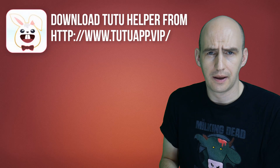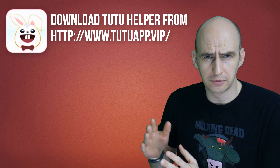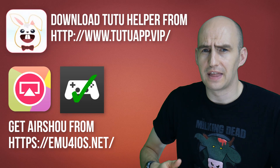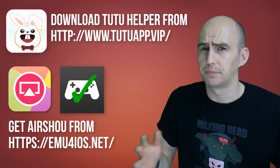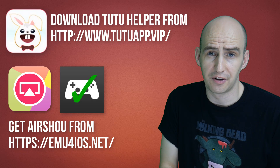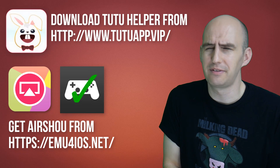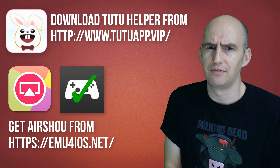But in all seriousness, if you are having any problems, do this: download the Tutu helper but don't download Airshow from Tutu helper. Get Airshow from emu4ios.net and then just trust the certificate and everything should be fine until the certificate is revoked again. I have contacted Tutu about this but they've not got back to me — maybe they don't realise that I am the iOS screen recording god.